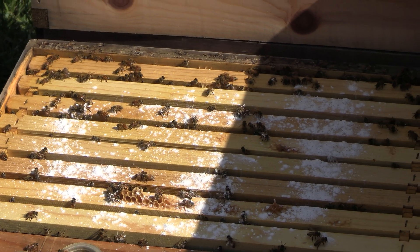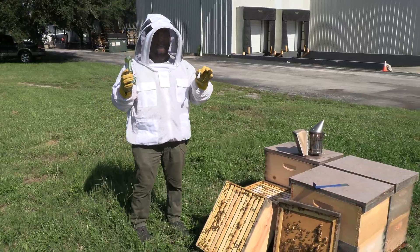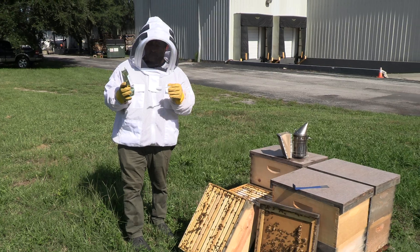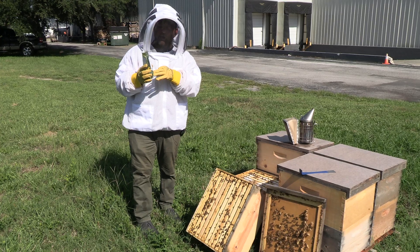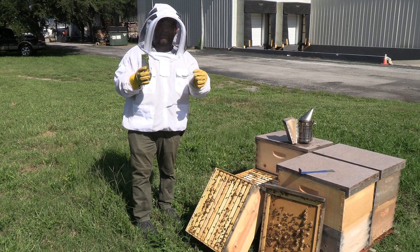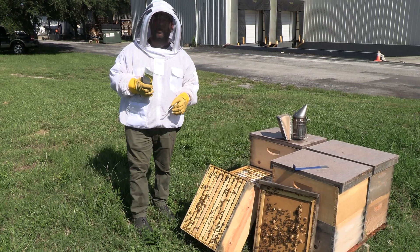Now here's the thing about ProDFM: if you use it one time and expect to see results, you're not going to see the results you're hoping for, because this is a sustained treatment that we work into our regimen. When you use this five or six times a year, you will be shocked at how much better and healthier your beehives look.